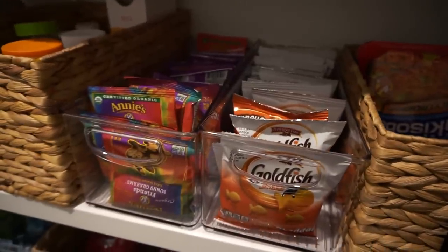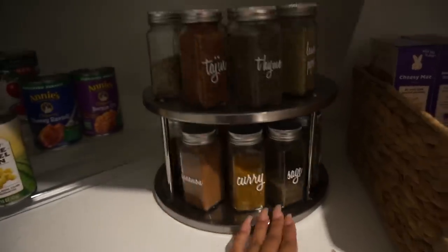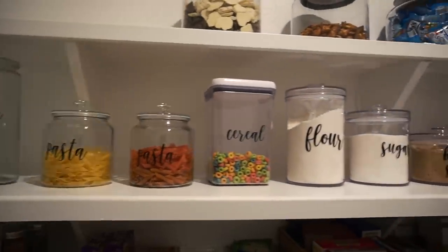And now I am done and I'm super happy with it. I feel so much better. It's just so nice to be able to walk into an organized pantry rather than a pantry in shambles.